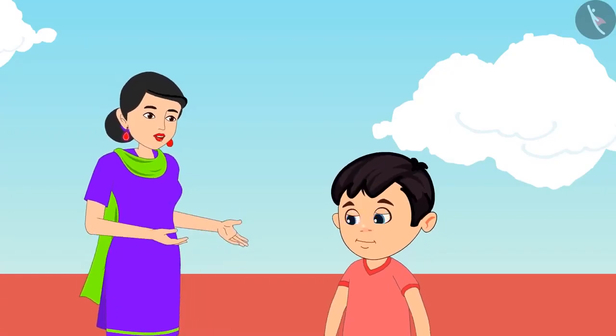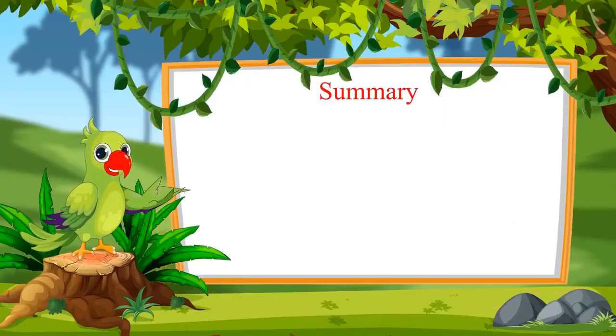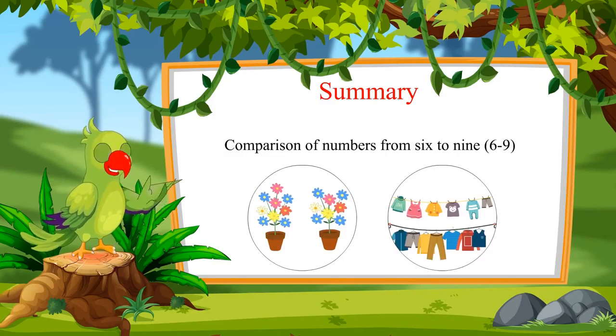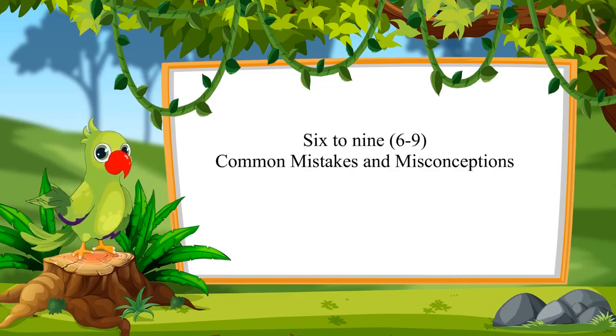Very good, Chotu. Once again, you are correct. Come on, now let us take all the dried clothes quickly and go back downstairs. So, children, that was all for today. In this video, we saw some examples of numbers from 6 to 9 in which we compared these numbers. In the next video, we will see some more examples and learn about some common mistakes and myths. Till then, goodbye, friends.